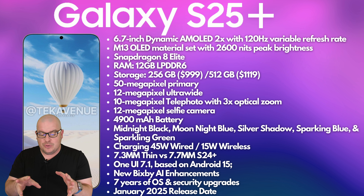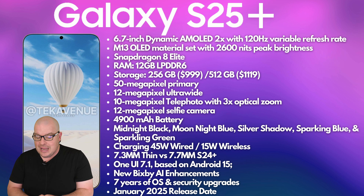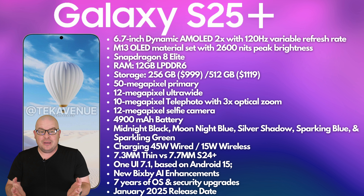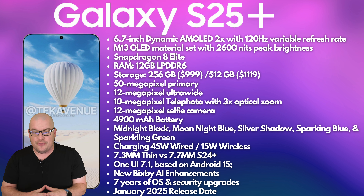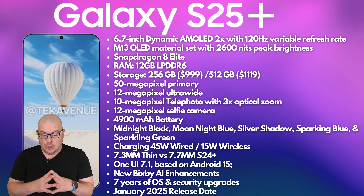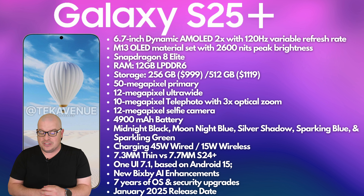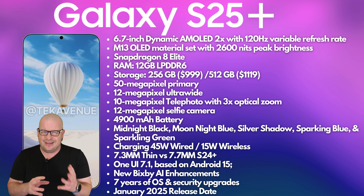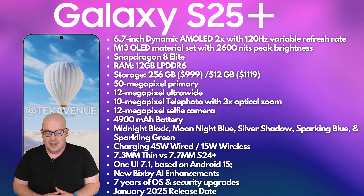Let's jump into the S25+, with its 6.7-inch Dynamic AMOLED 2X with 120Hz variable refresh rate. It will be 2K+ resolution on there like it was with the S24+. So you have that to look forward to, with its M13 OLED material set with 2600 nits peak brightness. This might change, but that's what we're looking at thus far.